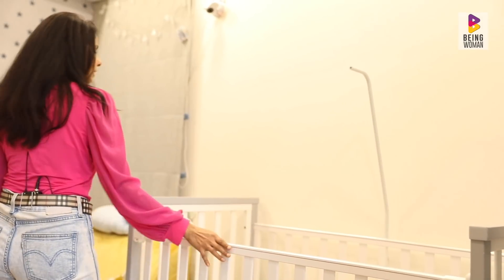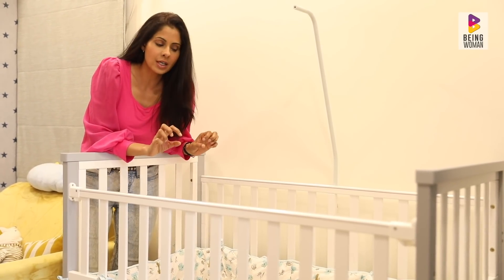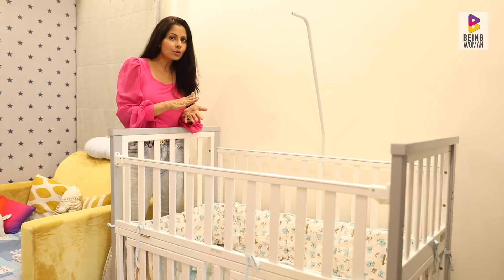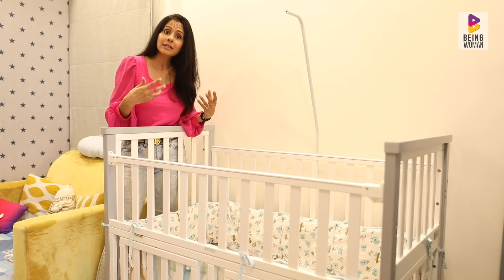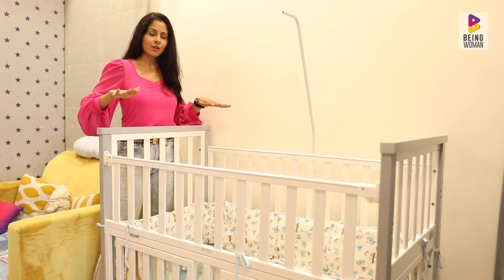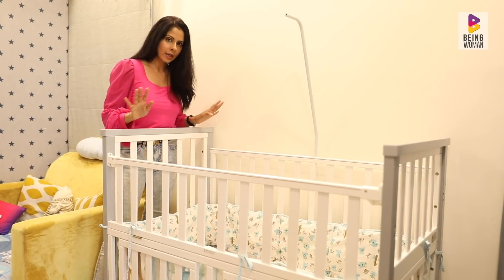In my case, I had set up the cot in Arham's room from day one. The first thing about the mattress is that it doesn't need to be very soft or very hard — it should be the correct density. The baby's spine is very soft and constantly developing — the bones are forming and becoming stronger. So it's important that the baby's spine is straight on the mattress. The cot came with a two-inch thick mattress and I really liked it, so I didn't change it.